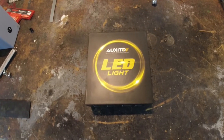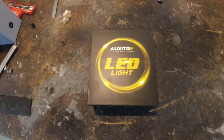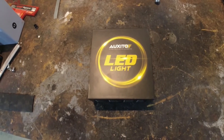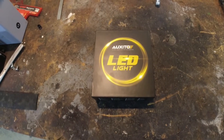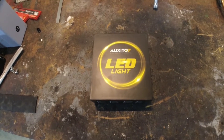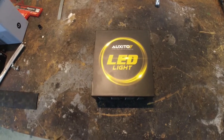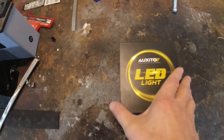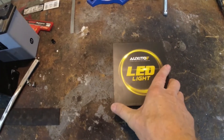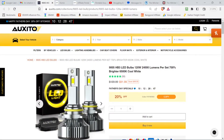Hey everybody, welcome back. Recently a company called Auxito — A-U-X-I-T-O — reached out and asked if I'd like to test their LED lighting products for cars, and I said absolutely. They asked what kind of vehicles I owned, and they said they'd send me a couple of LED headlights, and that's what we have here. They sent this to me free of charge — I'll put a link down below.